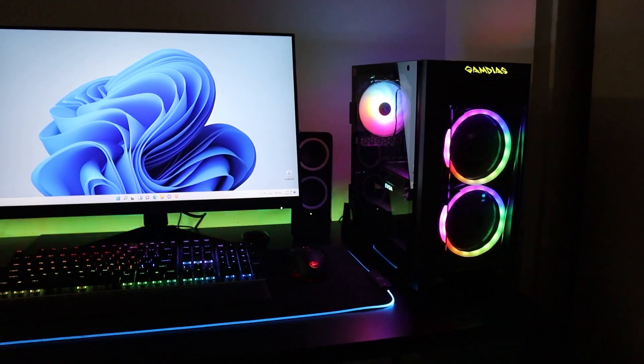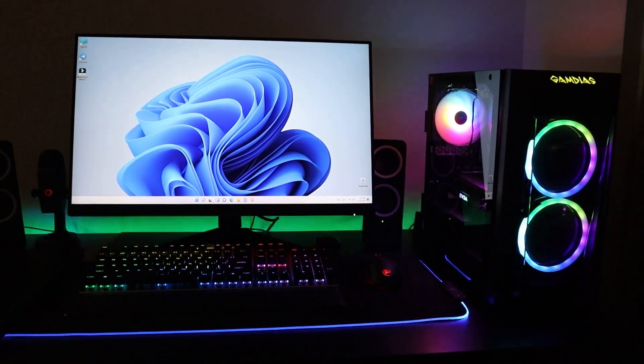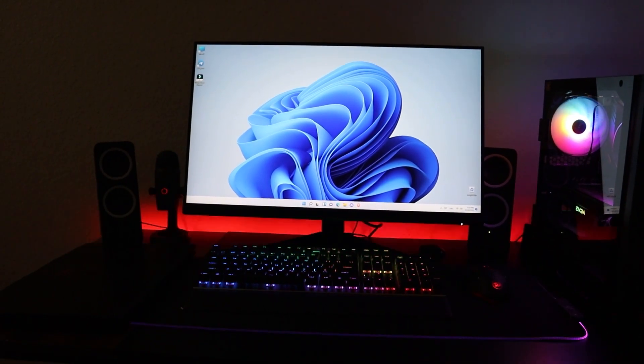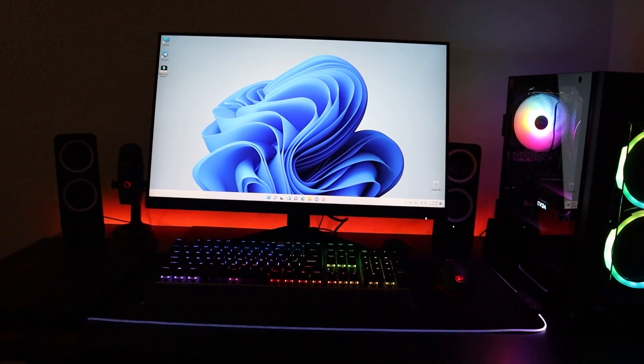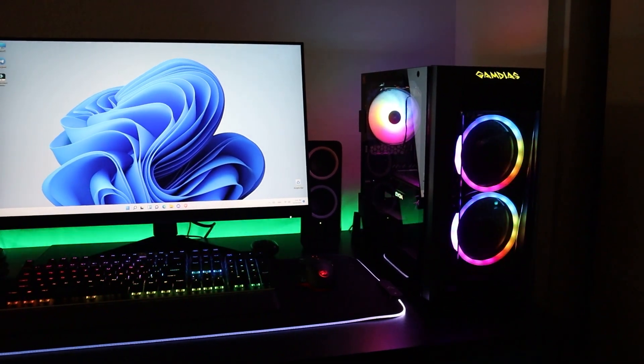There was an increased price between this monitor and the previous one, and the reason for this is that this monitor has more features, including support for 144Hz refresh rate, a bigger 27-inch screen, and DisplayPort support. They advertise this monitor as eSport and for gamers.